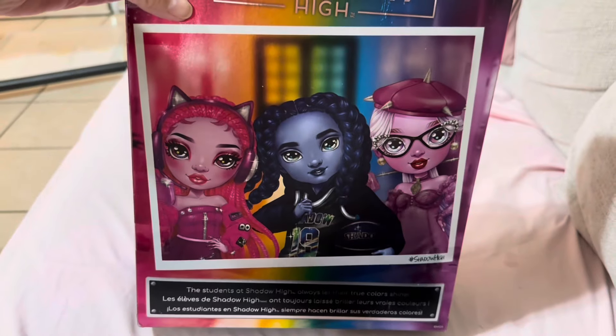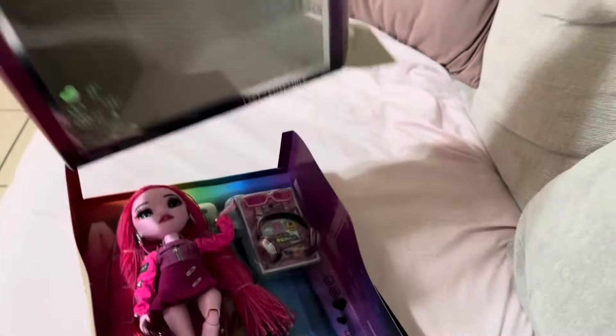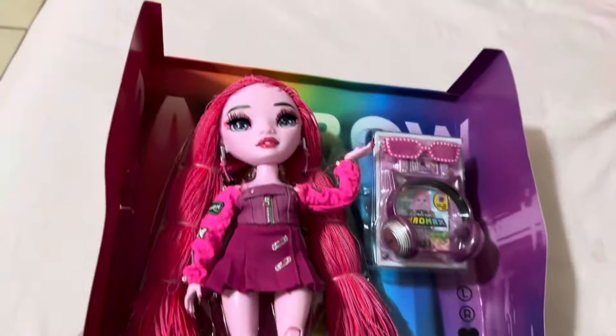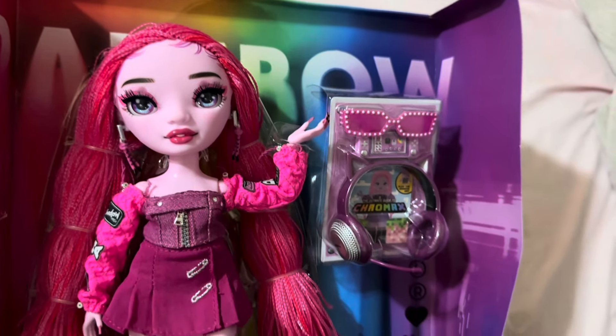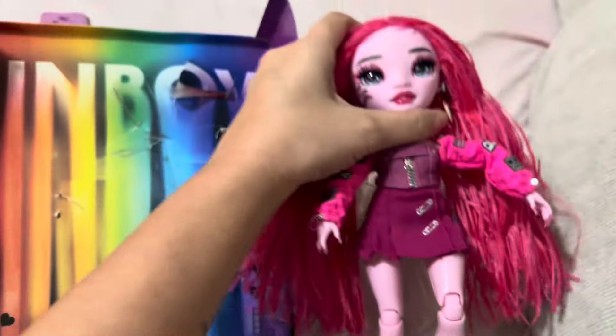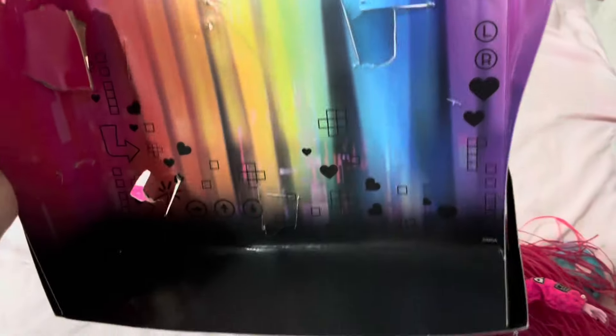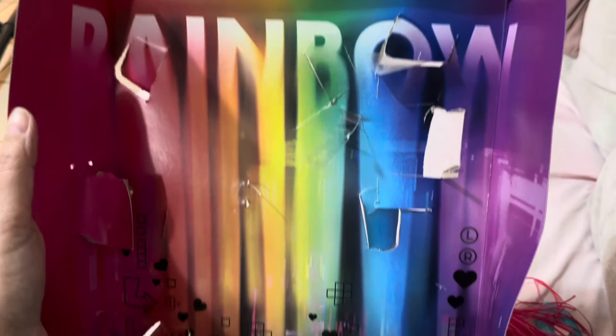She's actually really, really pretty in person, up close. She's very easy to get out of the box, but she's a little difficult to get out of this part. I'm going to take her out in a minute, but look how pretty she is and all the things she comes with. Here she is, but also look at the background — rainbow. Look how pretty. I love the background.